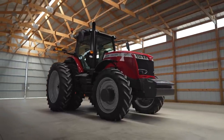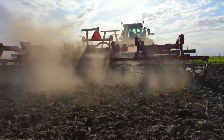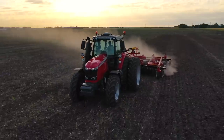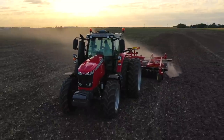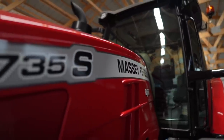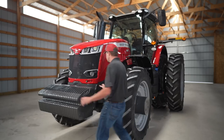This is our highest horsepower S-Series, ranging from 270 horsepower all the way up to 400 max engine horsepower. These tractors are proudly built heavy and powerful here in Jackson, Minnesota, to meet the needs of your operation. If you're looking for a straightforward but precision-equipped tractor, the Massey Ferguson 8700 S-Series tractor is the tractor for you.